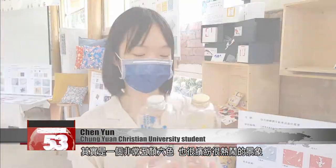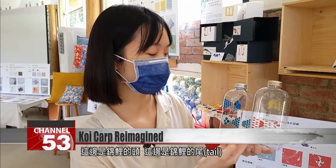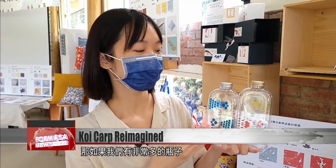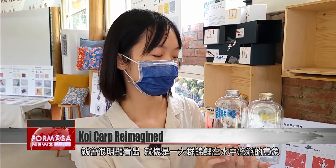I think it's such a colorful, bright and exciting scene when there are lots of koi carp swimming in a pool. There's a really cool little thing here — this is the head of the carp and this is the tail. When you put them together like this, the entire fish appears. If you have a lot of bottles all lined up like this, you can see clearly — it's like a big group of fish swimming in the water.